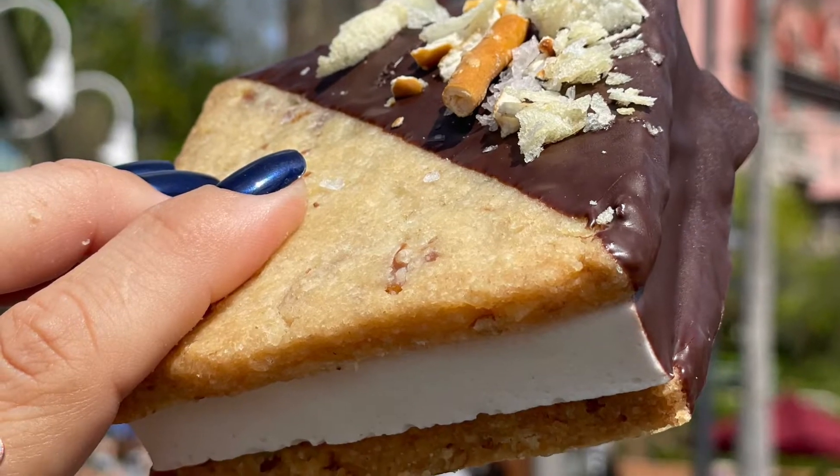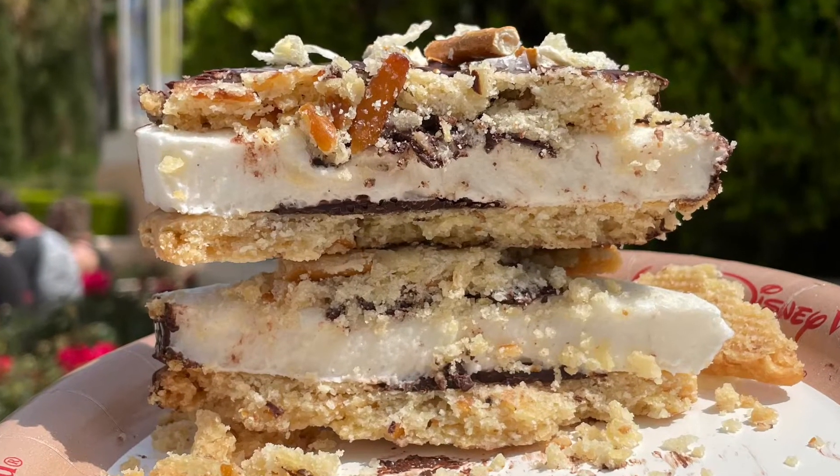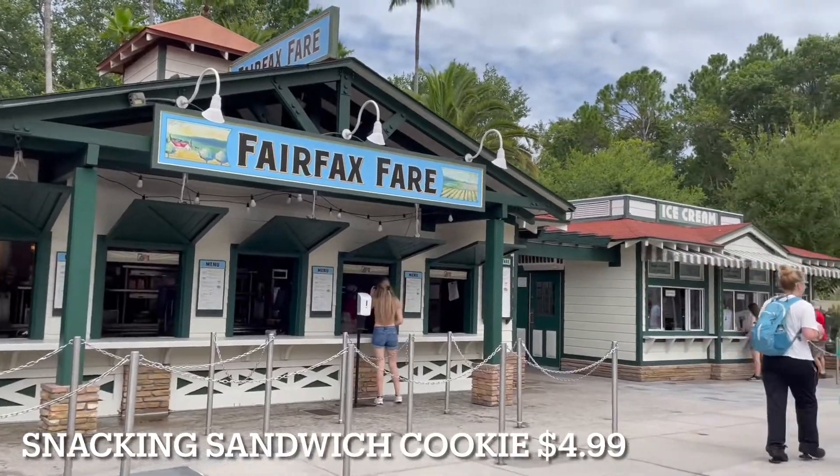I enjoyed the chocolate half more. The cookie itself isn't very appetizing, but everything together turns out really good. You can also find this cookie at the Fairfax Fair for $4.99.